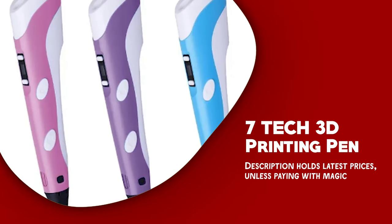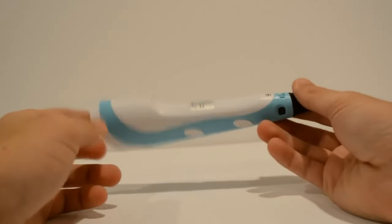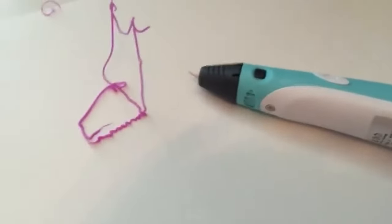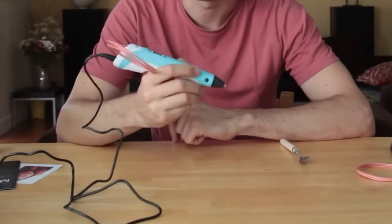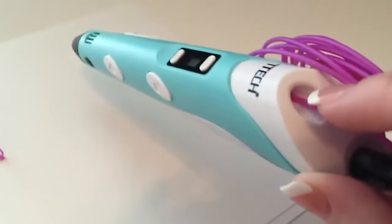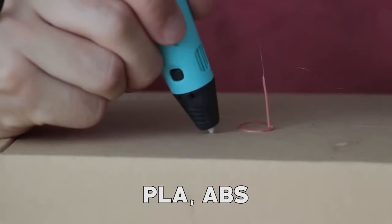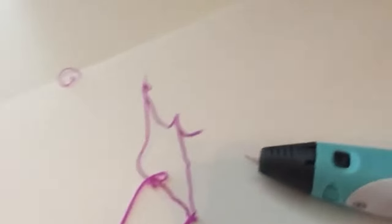The 7-TEC 3D Printing Pen is a versatile and user-friendly tool that allows users to create 3D designs with ease. This pen features a slim and lightweight design that makes it easy to handle and control, even for beginners. One of the most notable features of the 7-TEC 3D Printing Pen is its compatibility with a wide range of filaments. It can be used with PLA, ABS, and other materials, allowing users to choose the perfect filament for their project.